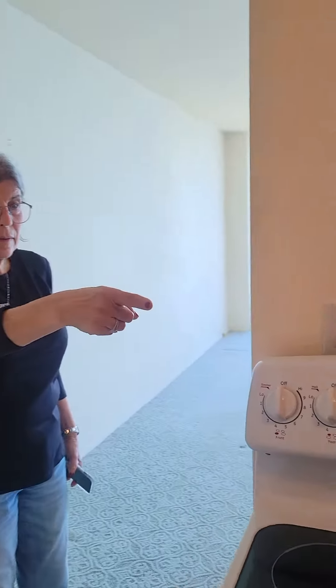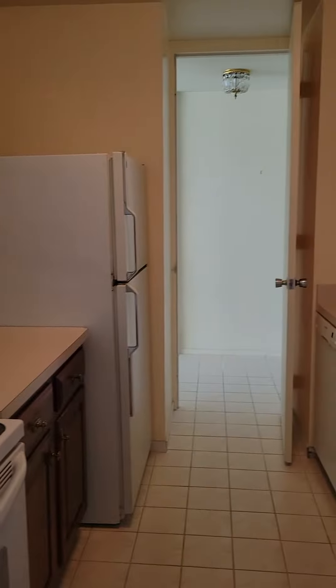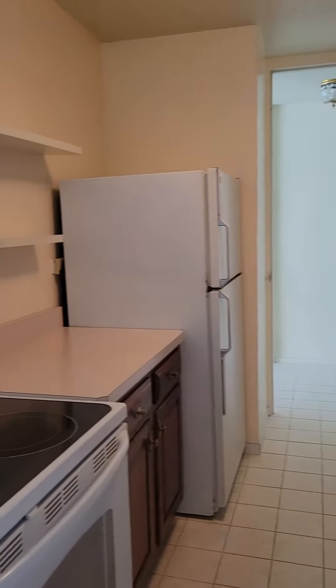Looks like they changed their dishwasher. I don't think the Bosch would have lasted that long.